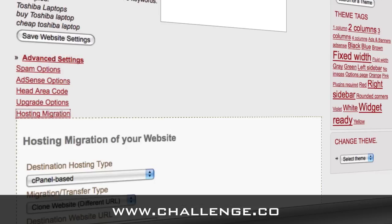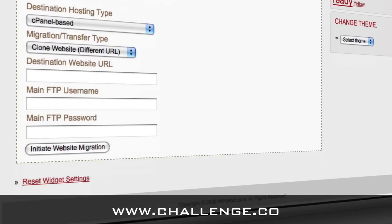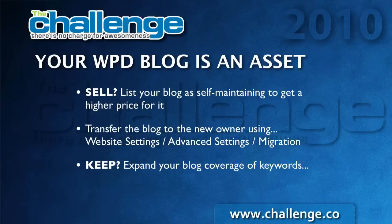The hosting migration allows you to do two things. First, you can move your website to a different hosting account — for instance, if you sell your blog to somebody else, you can move it to one of their hosting accounts. All they have to do is give you the details of the hosting account and you can transfer it for them. That's a nice feature when you're offering to sell somebody your blog. The other thing you can do is decide to keep your blog.